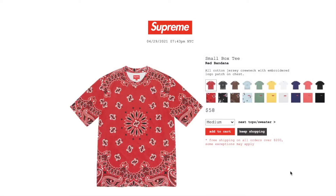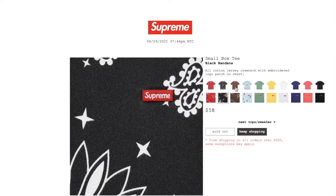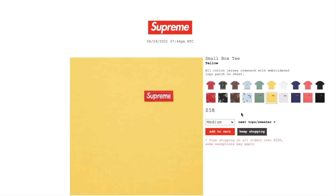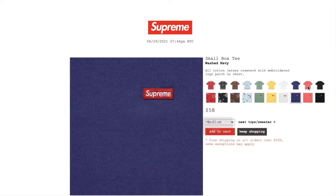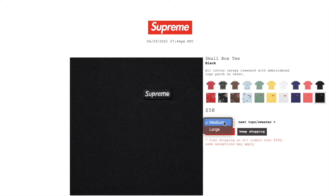This one is the Small Box tee in red bandana. Retail price on this is $58. You still have medium or large. Cotton jersey crew neck with embroidered logo badge on chest. The black bandana is sold out. The brown bandana is sold out. Light blue bandana is sold out. The teal color is sold out. Yellow color still has medium or large. Multi-ash color has medium, large, or extra large. Navy color has medium or large. Bright coral has medium left. Black color has medium or large.